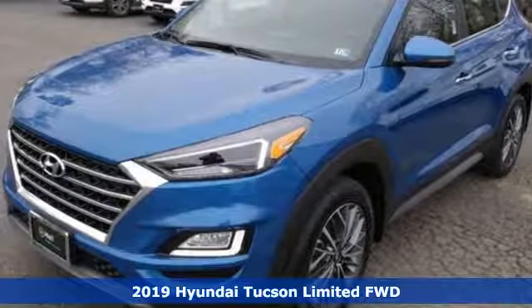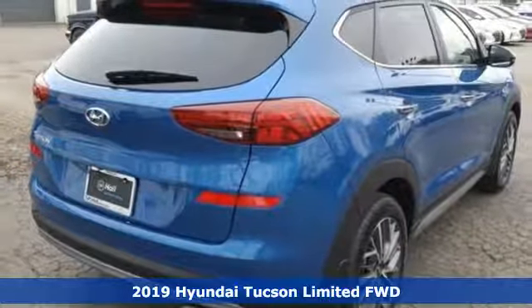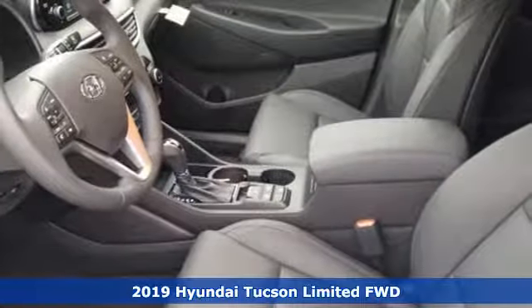Here's a new 2019 Hyundai Tucson. Challenging convention to find a better way — it's the Hyundai way. It comes with great features you'll love.